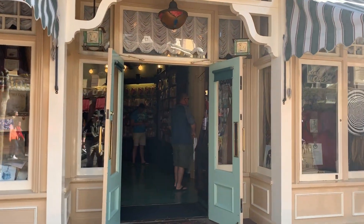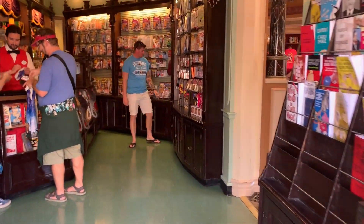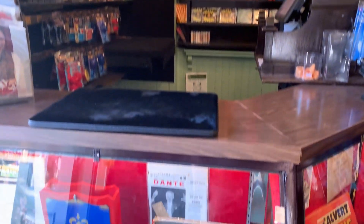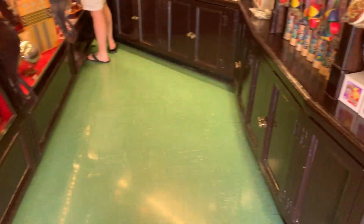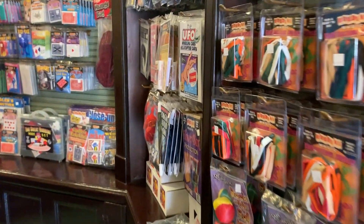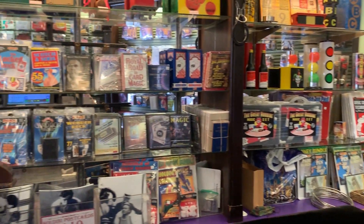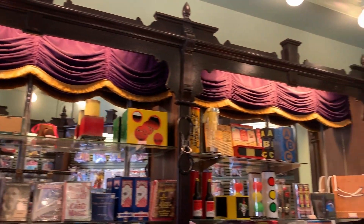After that snack, I head straight to Main Street Magic Shop. If you've never been in here, you need to go in here and check this out, especially if you're a fan of magic. Now, there is one thing I don't like in the shop, and it's that creepy doll. Yeah, not a fan of it.